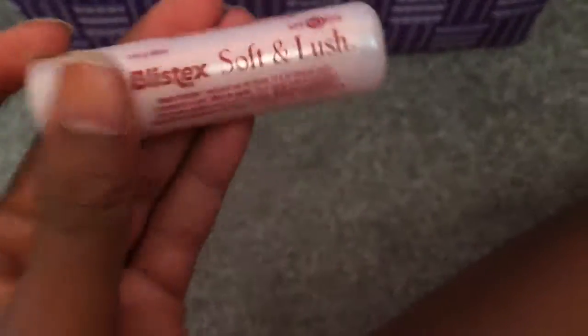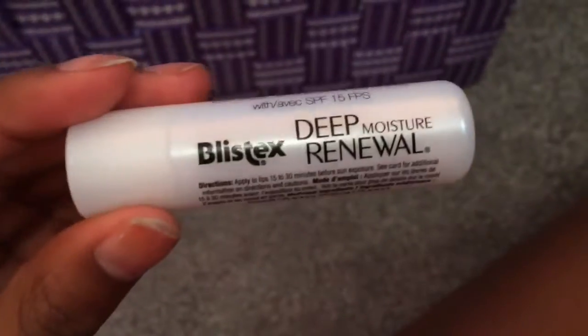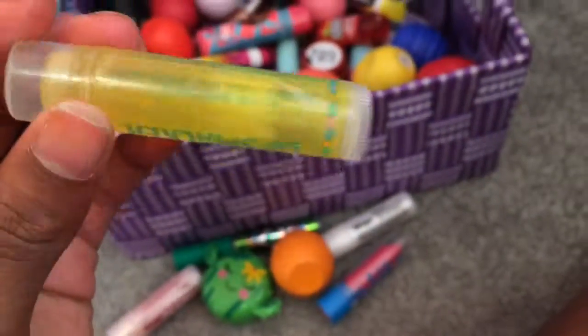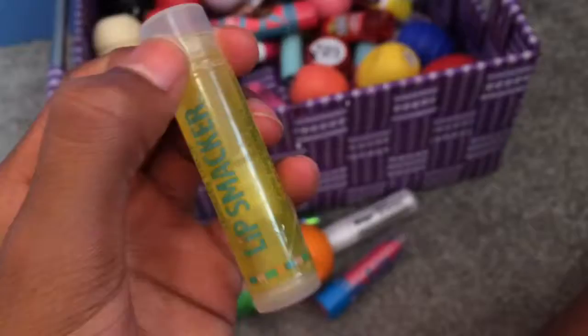I have the Blistex Soft and Lush, a 7UP Lip Smacker, a lip gloss, a Blistex Deep Renewal, a Klairs Lip Gloss Tint, a Keep Calm and Rock On Berry Blush, an Orange Blossom Rachel Rory EOS, and a Lemon Drop Lip Smacker.